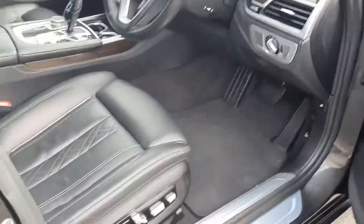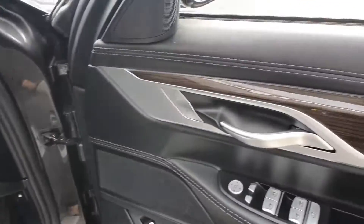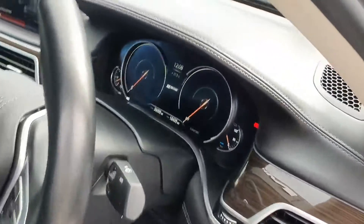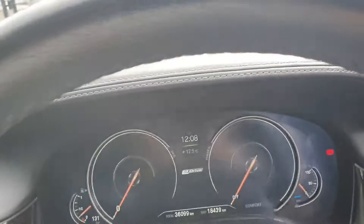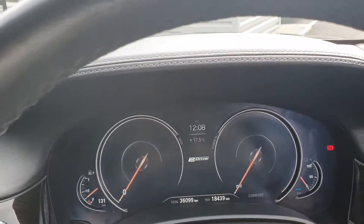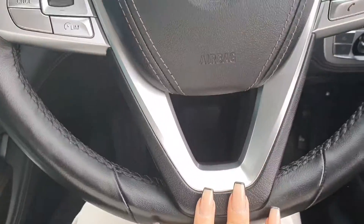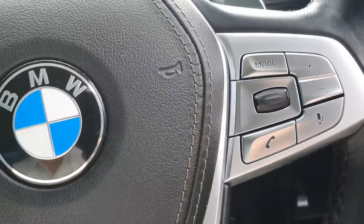Taking you in through the driver's door, you have your electric seats, electric memory seats, electric windows and mirrors, and your automatic headlights and wipers. There's just over 36,000 kilometres on the clock. As you can see in your cluster there in front, you also have your multi-functional BMW steering wheel, with cruise control options on the left and media control options on the right.